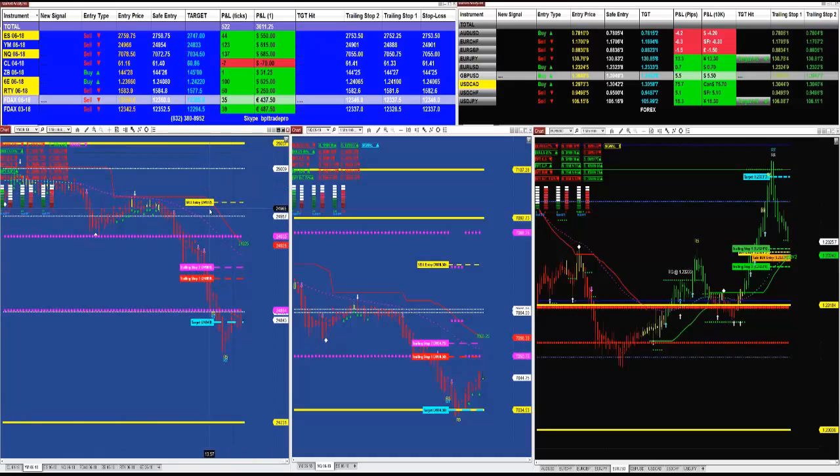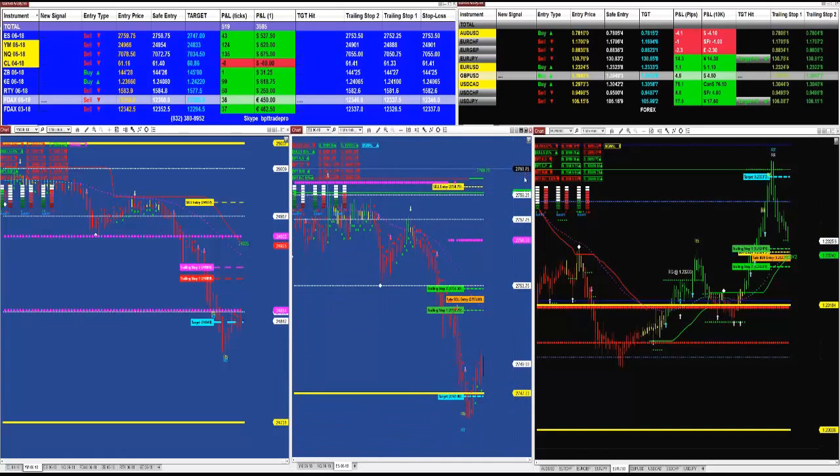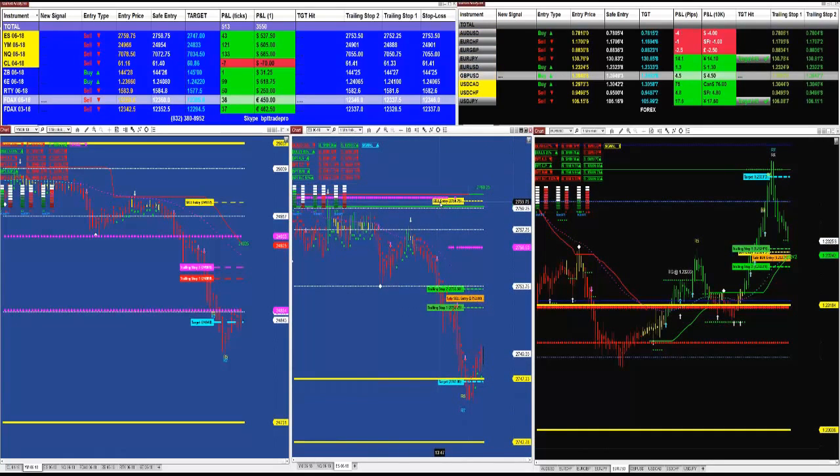We had a new signal on the YM. Let's start with the ES — on the market analyzer we had an entry at 2759.75, target 2747. Looking at the entry from the automated signal, here is your signal on the chart and here is your target. The target on the ES was 43 ticks.